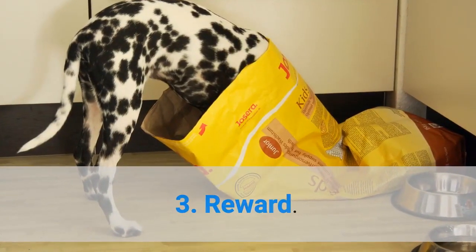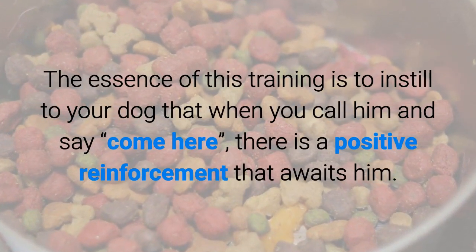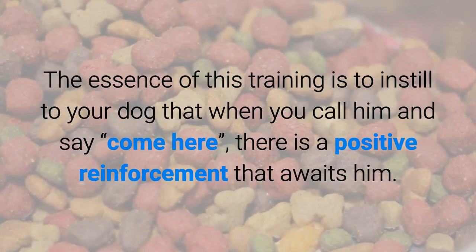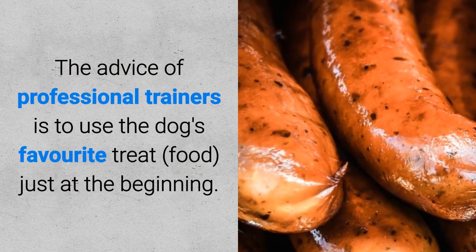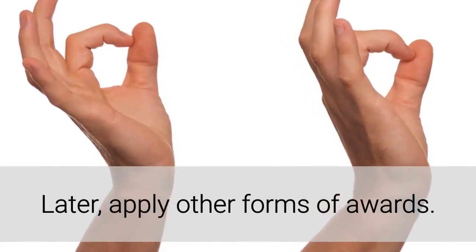Third, reward. The essence of this training is to instill in your dog that when you call him and say 'come here,' there is a positive reinforcement that awaits him. The advice of professional trainers is to use the dog's favorite treat food just at the beginning, and later apply other forms of rewards.